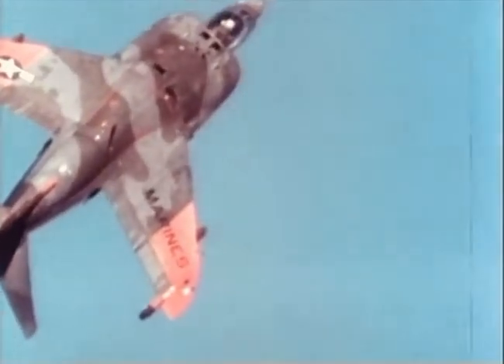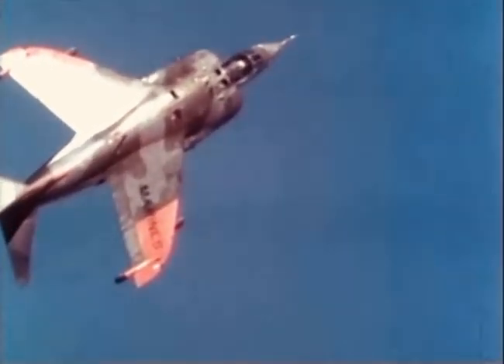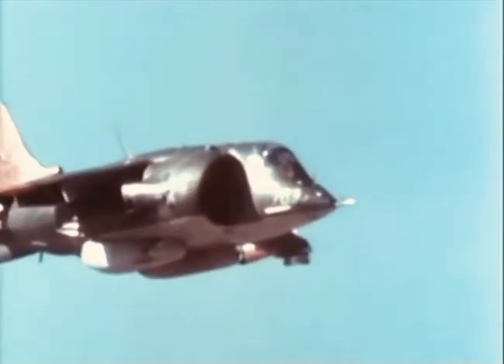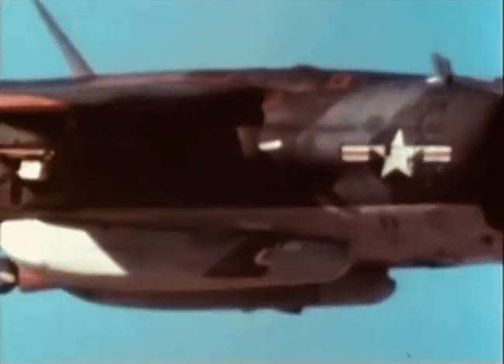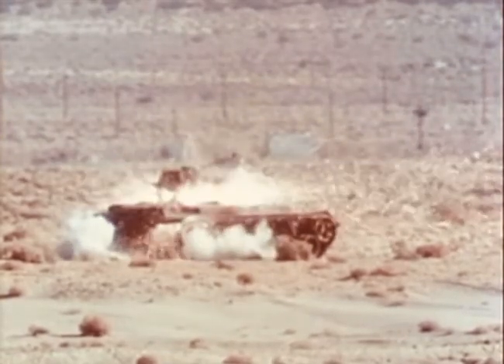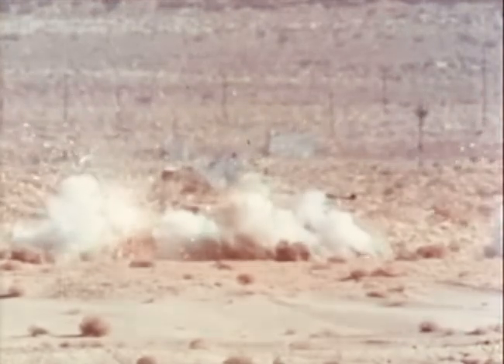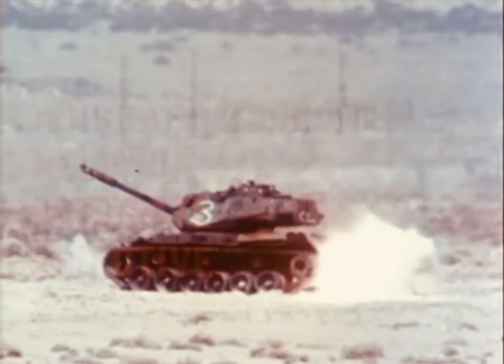The GAU-12U gun system tests against a broad range of targets have shown the system to be a significant improvement over guns now used in Navy and Marine tactical aircraft. The tests provided data for establishing a statistical base to estimate the system's effectiveness against a spectrum of targets, including medium armor. During the tests, the GAU-12U 25-millimeter gun system proved to be aircraft-compatible, highly reliable, accurate, and effective.